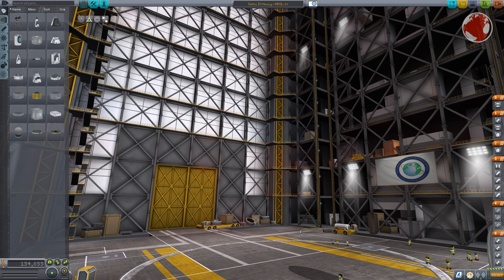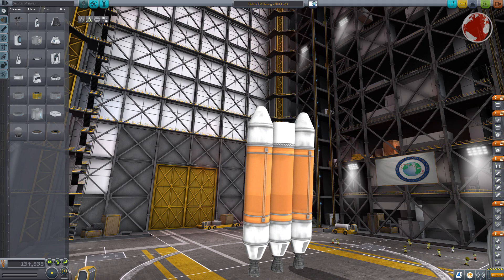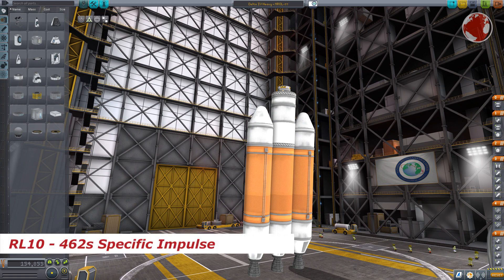It is the biggest launcher currently in use and consists of three giant Delta IV main boosters stuck together. Its maximum payload mass to low Earth orbit is almost 30 tons. The rocket uses a Delta Cryogenic Upper Stage, which will also be used in a variant of the future Space Launch System. Its RL-10 engine has a relatively high specific impulse of 462 seconds, explained by the use of liquid hydrogen instead of kerosene.